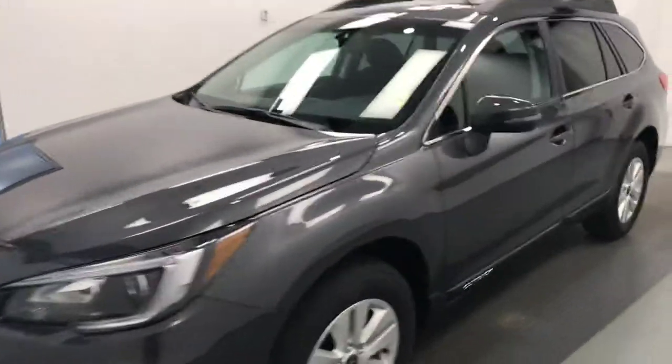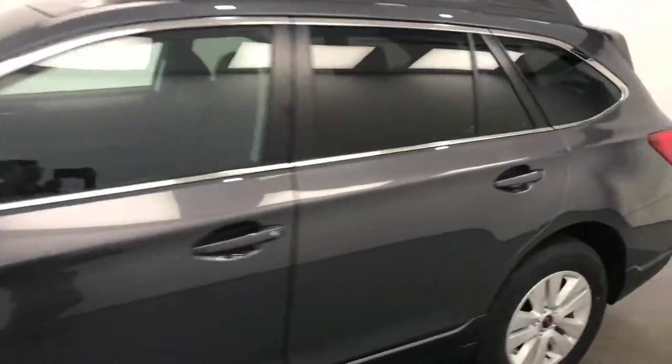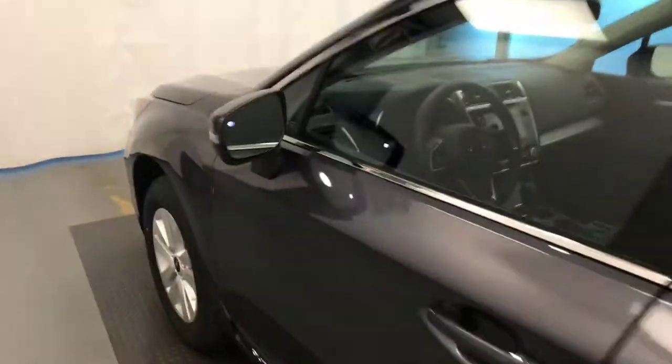Today we're reviewing stock number 195436 on a 2018 Subaru Outback, and our exterior color is magnetite grey.